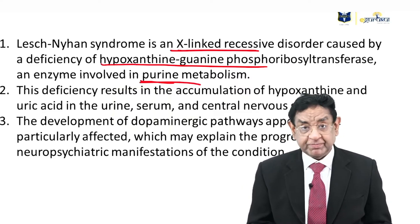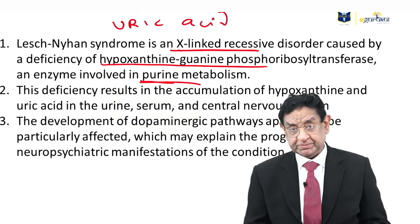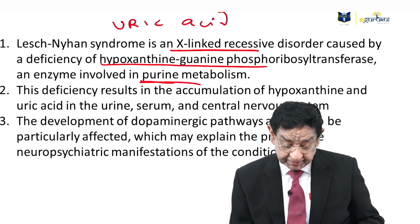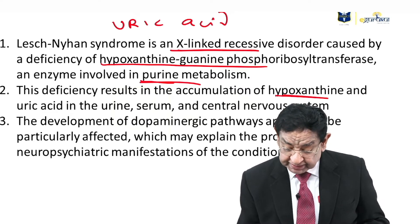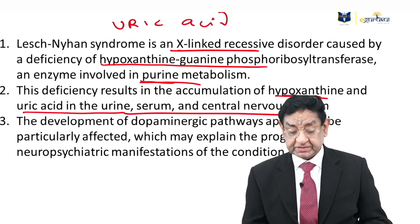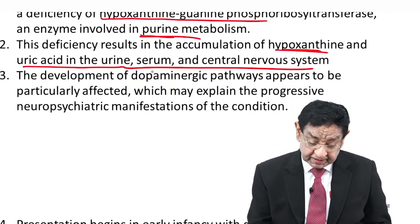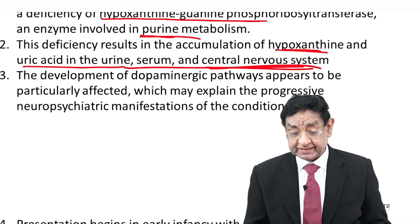We should remember that uric acid is a by-product of purine metabolism. This enzyme deficiency results in accumulation of hypoxanthine and uric acid in the urine, serum, and central nervous system — because uric acid levels are so high in this case.